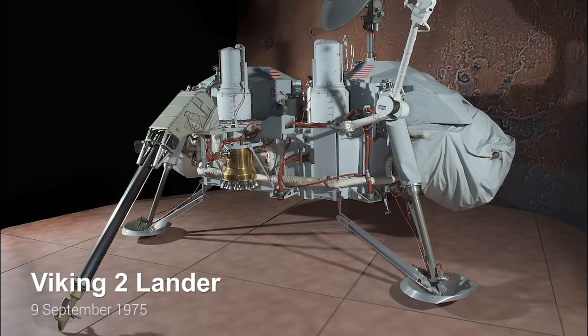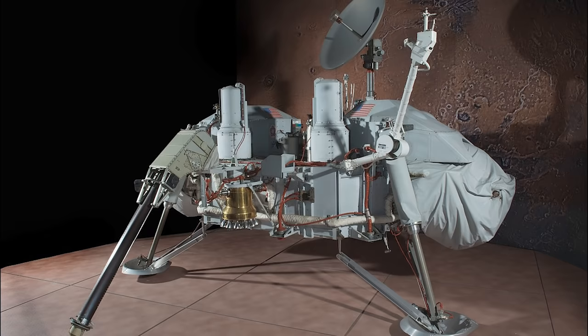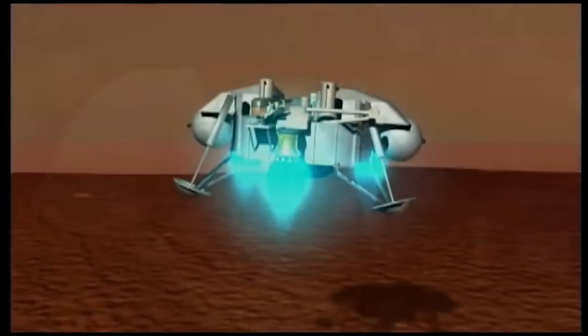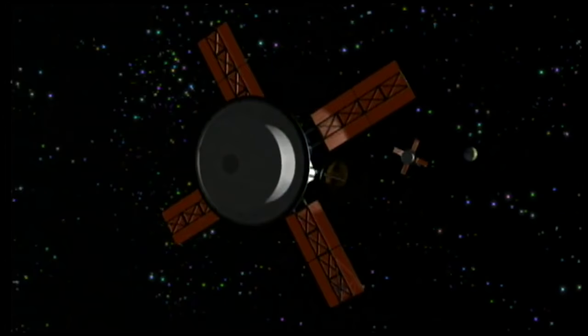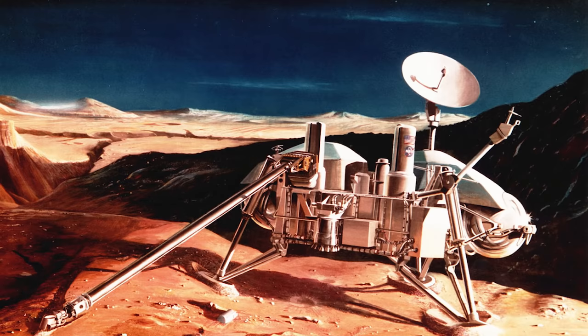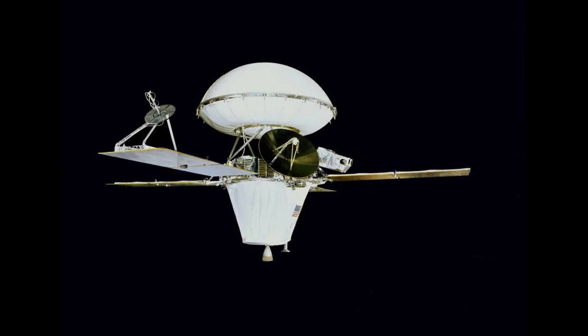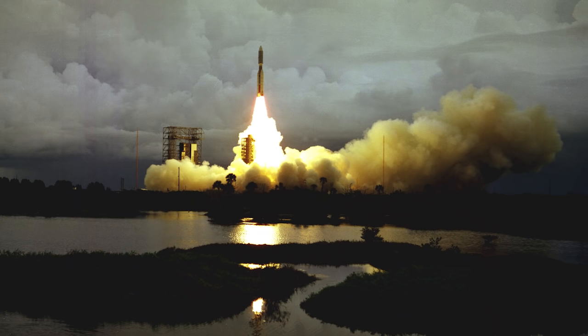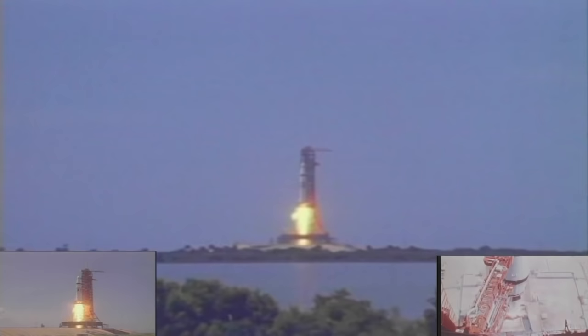The Viking 2 lander was NASA's second lander to successfully land on Mars. It was also part of NASA's Viking project. It landed on Mars in September 1976, immediately after Viking 1. Like its predecessor, the Viking 2 lander was accompanied by an orbiter. Both the lander and the orbiter were launched in the Viking 2 spacecraft aboard a Titan III Centaur launch vehicle on September 9, 1975 — 20 days after Viking 1 was launched.